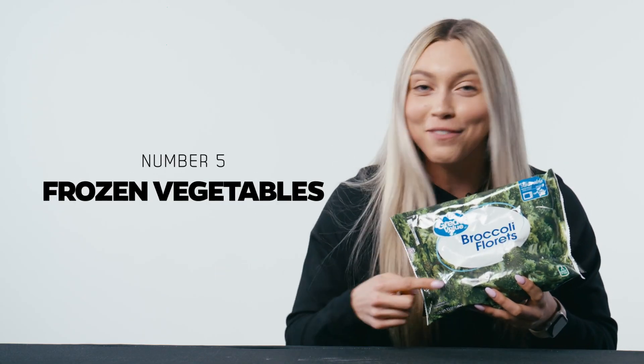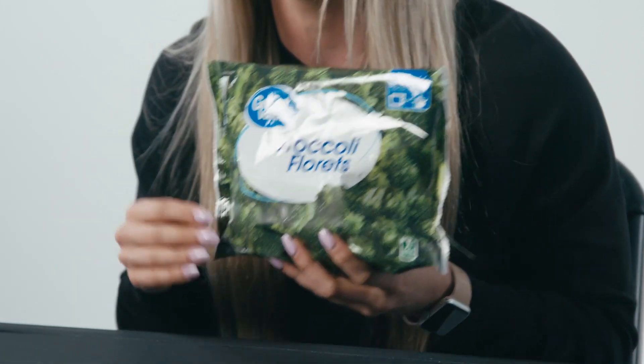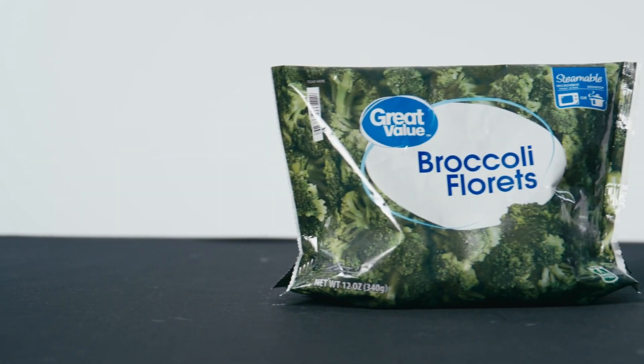Next we have to throw in the veggies. These are some of my favorites. I love frozen veggies because they're so easy. I'll put them in my meal prep container the night before. The next day they're thawed out, ready to go in the microwave for about a minute, keeping my fiber up, keeping me full, and also incorporating some color into my diet.